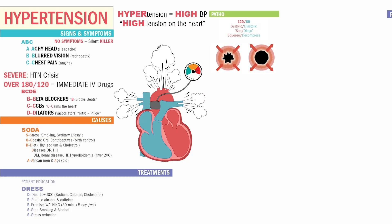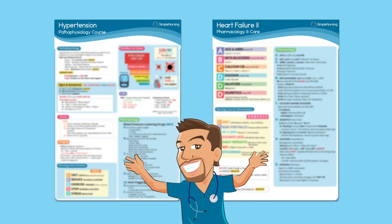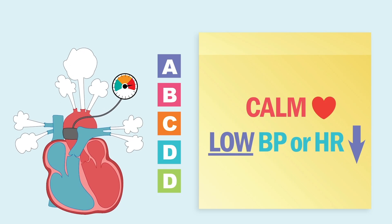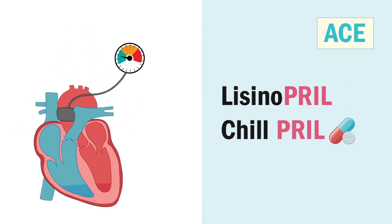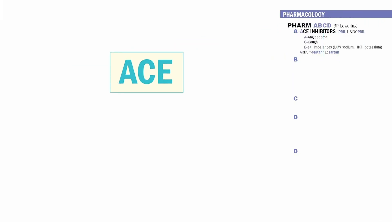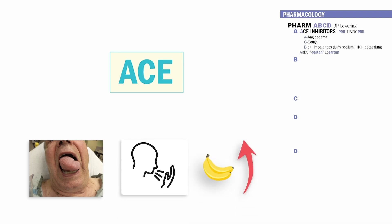Pharmacology always shows up on the NCLEX and on exams. We use the acronym A, B, C, and D for blood pressure-lowering drugs. A is for ACE inhibitors — these lower blood pressure and end in pril, like lisinopril. Think pril like a chill for the heart. Main side effects use the ACE acronym: A for angioedema — swollen red tongue; C for a hacking cough; E for electrolyte imbalances — low sodium (hyponatremia) and high potassium (hyperkalemia).